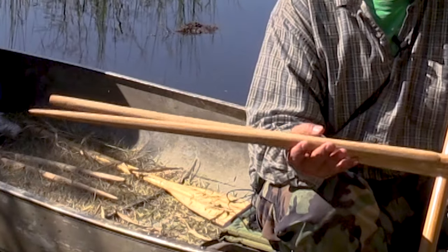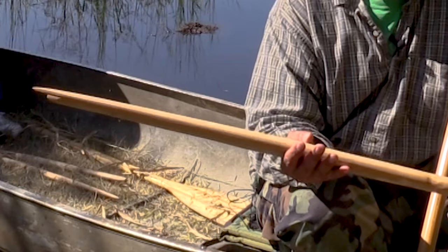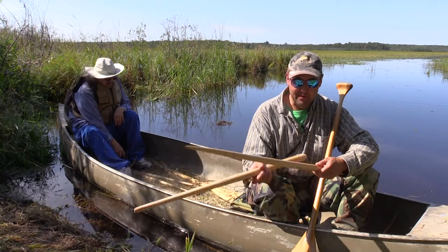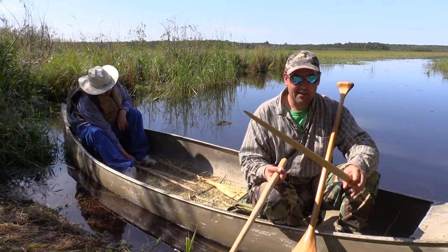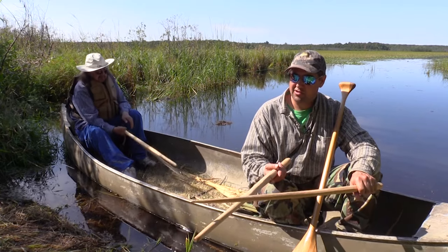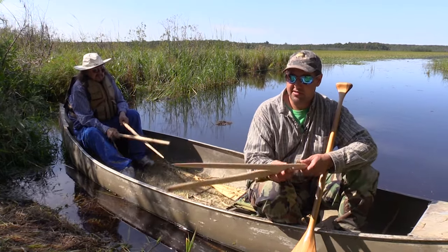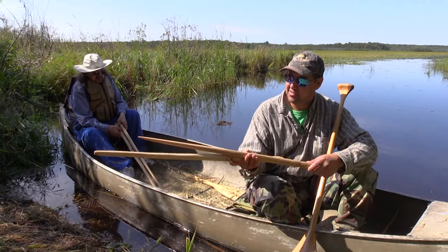These sticks right here are made out of cedar. They're the lightest and most durable wood that we have available for making our knockers, and everyone likes them a little bit different. I just made this one yesterday — I was teaching the young kids on how to make them. What you're looking for is nice straight grain seasoned cedar so it's nice and light.